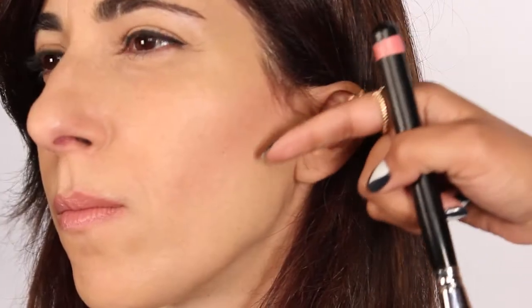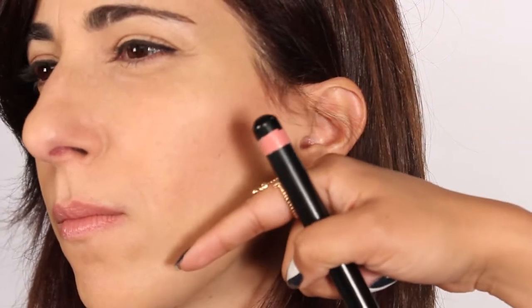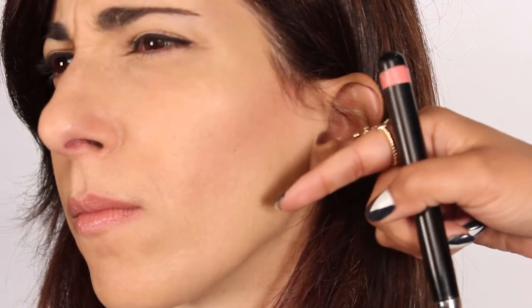One thing I noticed is that some people tend to put blush lower than they should, which actually drags the face down and makes you look older than you really are.